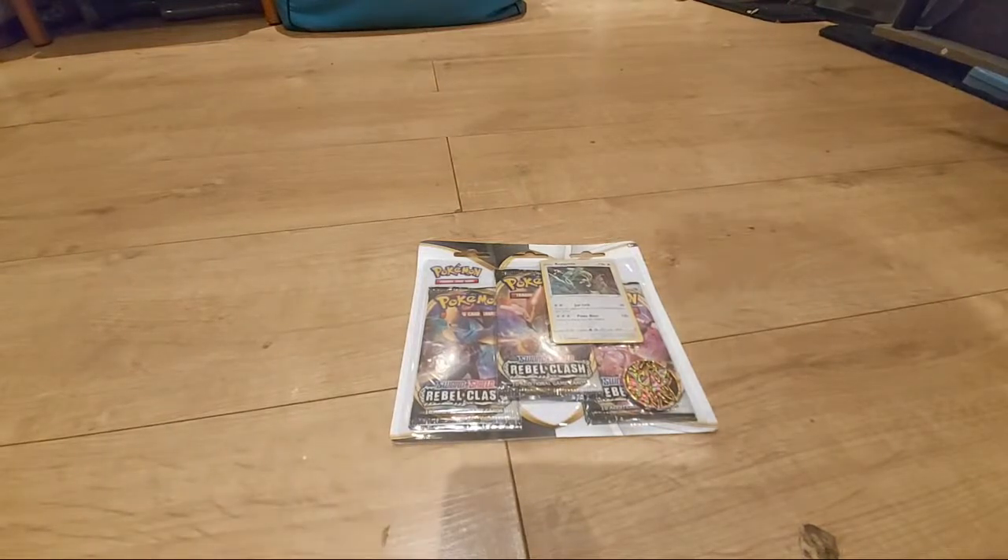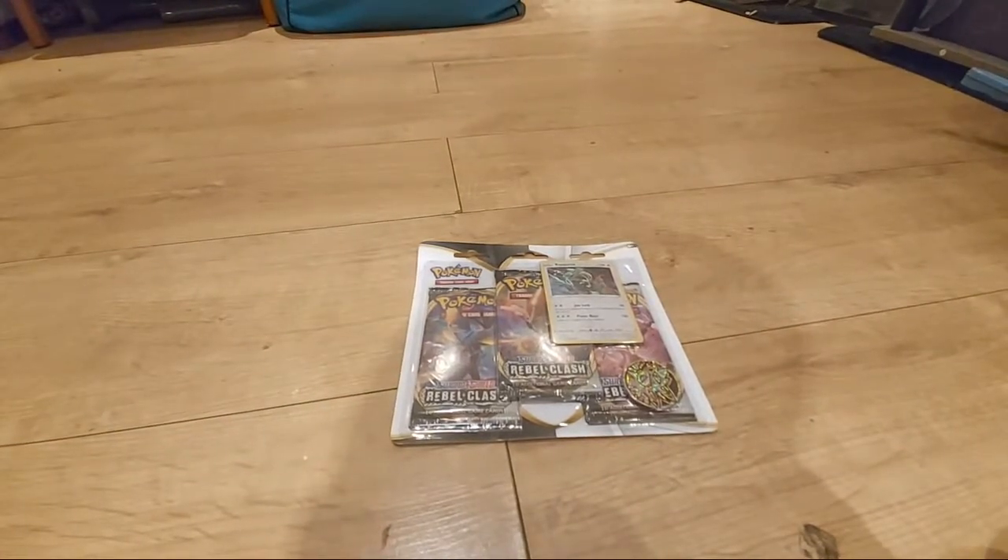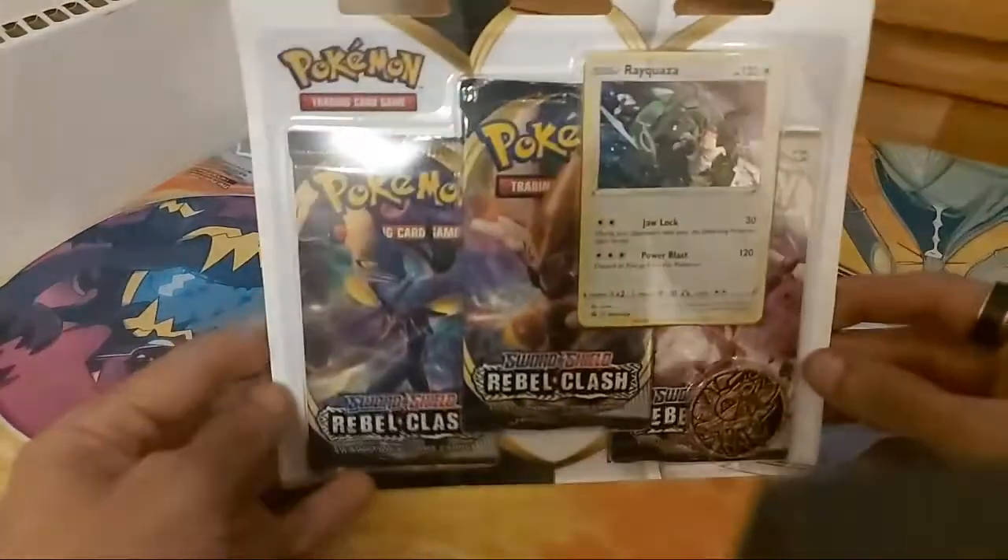Today we are making a bit of a change — I don't open up Pokemon booster packs too often on my channel anymore, but today we're going to open up a Pokemon triple blister pack. I'm gonna sit down properly to do it instead of always standing up. I'm also going to buy a tripod because my last one broke. Anyway, here we go — Rebel Clash Sword and Shield triple blister pack.